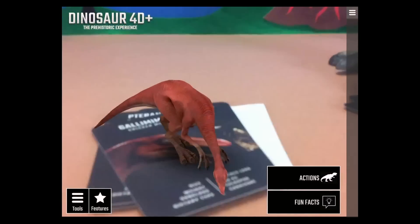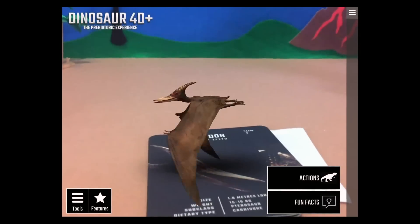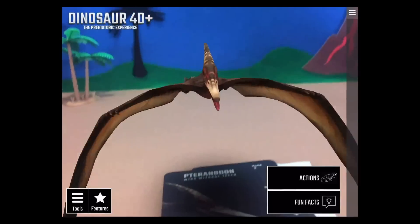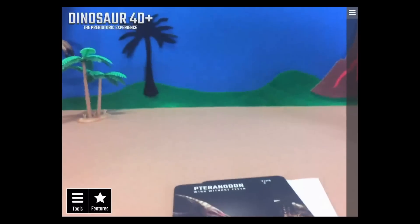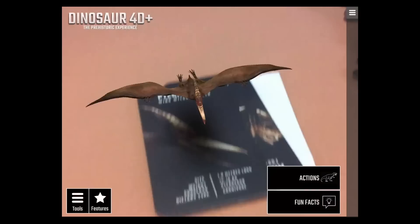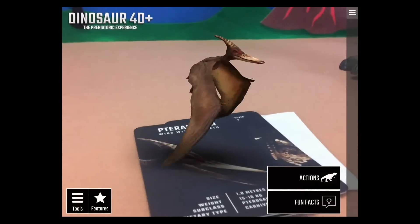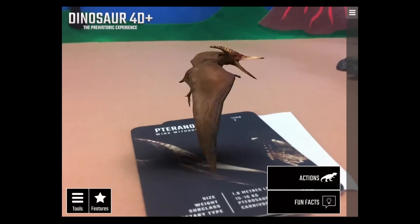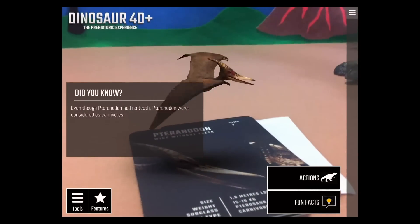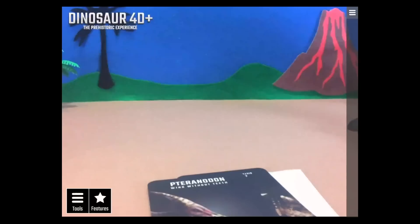The Pteranodon is your classic flying reptile — we won't call him a dinosaur because you know better. He's big! The Pteranodon had no teeth, yet was still considered a carnivore. That's wild!